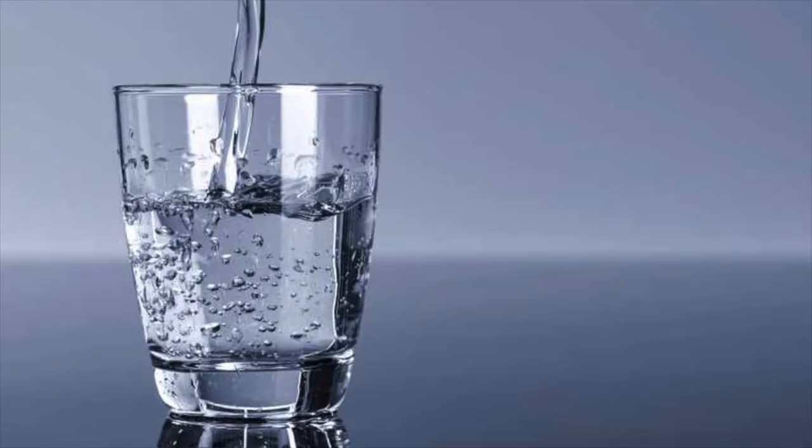Think of it as being really thirsty and quickly taking in a large cup of water without stopping. You're not storing it — you're replacing what you've lost.